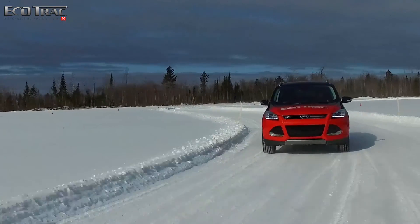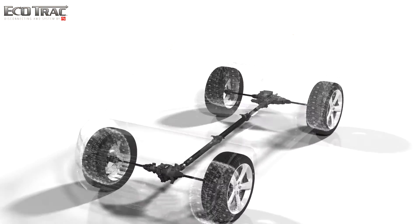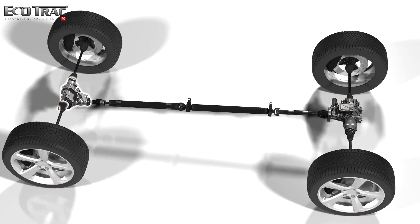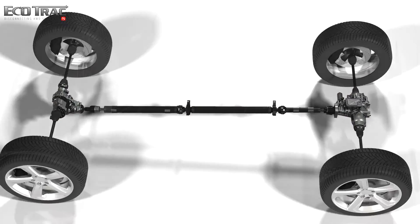When the control unit sends a signal to engage all-wheel drive mode, Ecotrack begins a rapid engagement process to seamlessly deliver power to the rear axle without noticeable shifting.